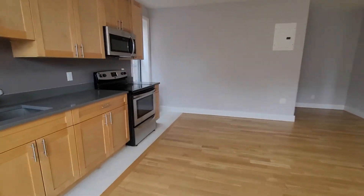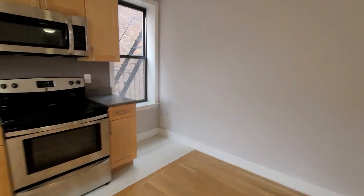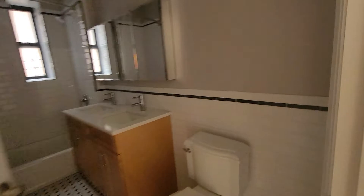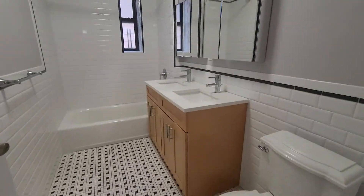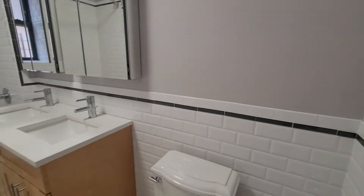The apartment faces west, so you get a nice sunset view. Here's the bathroom — double vanity over here, nice and clean, very spacious.